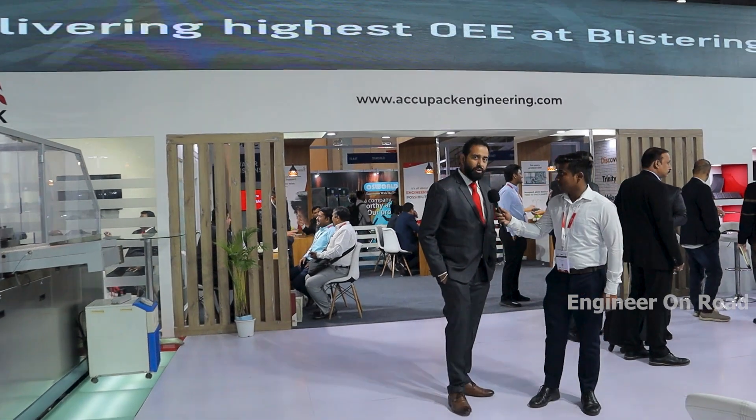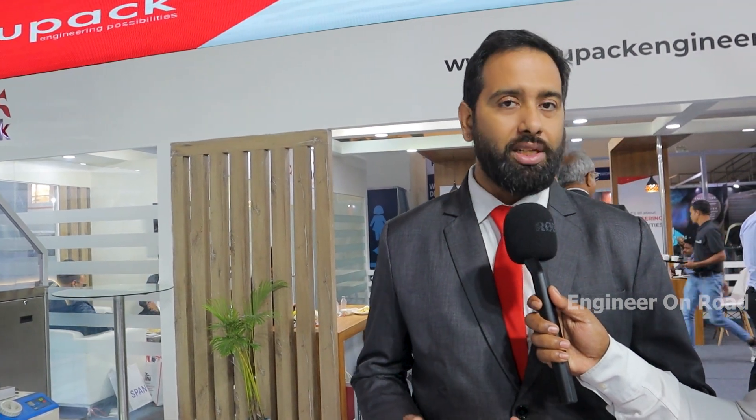Hello sir, how are you? Very good sir, thank you. My name is Viral. I am taking care of marketing activities at Aquipack. Aquipack is a 21-year-old company that makes blister packing machines for pharmaceuticals. We have a total of 7 machine models, and globally we have installed almost 400 machines, most of them in the last 5 years.